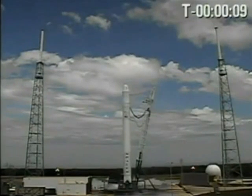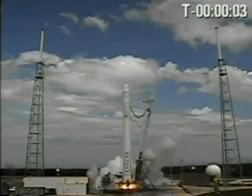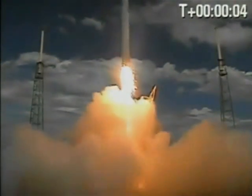9, 8, 7, 6, 5, 4, 3, 2, 1. Stage 2, liftoff. Liftoff of the Falcon 9.